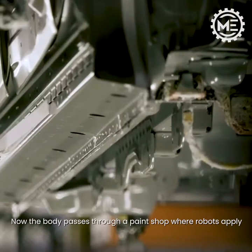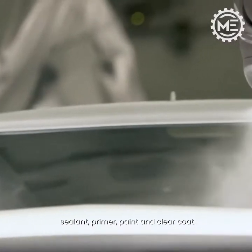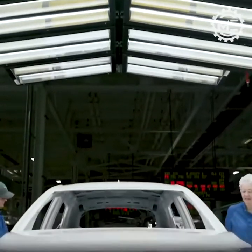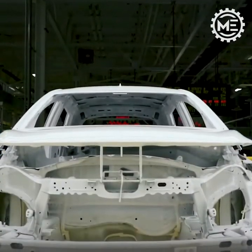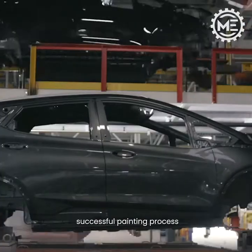Now the body passes through a paint shop where robots apply sealant, primer, paint, and clear coat. After painting, the body is inspected once more to ensure a successful painting process.